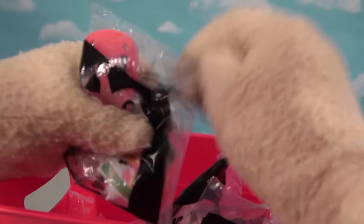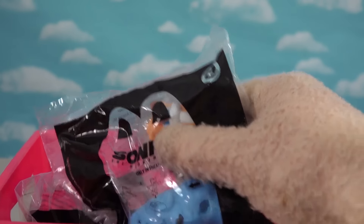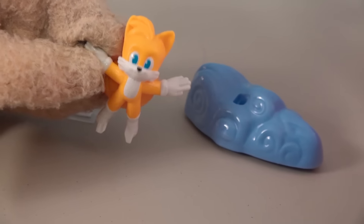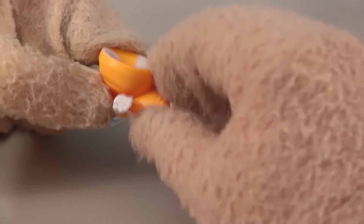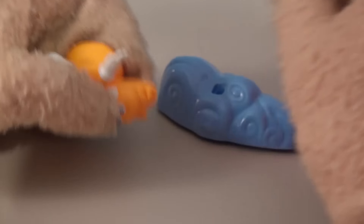Okay, so let's look for baggie number two! Let's cut this open and see who we get in this little baggie. Now we get a figure of Tails in his flying mode! There's his little tuft of hair and his little tails circling around, giving him the ability to fly — that's pretty cool!